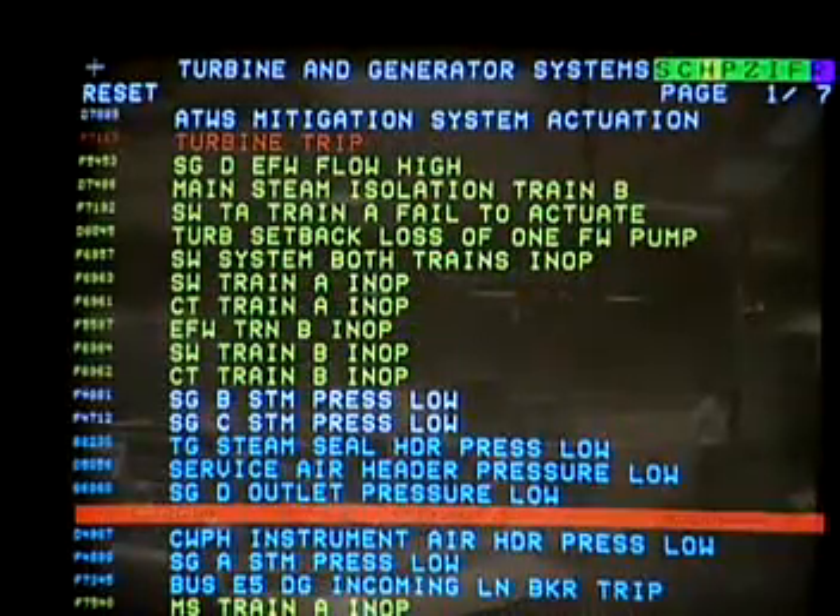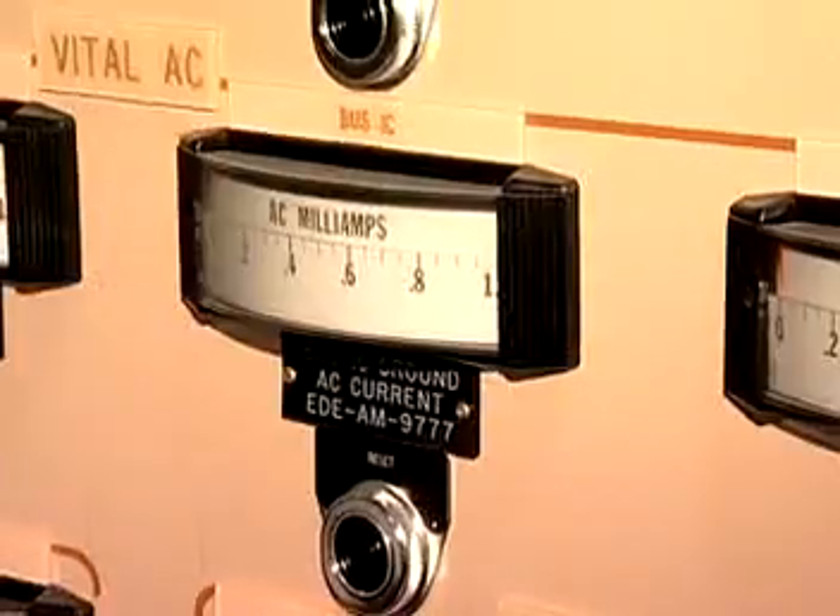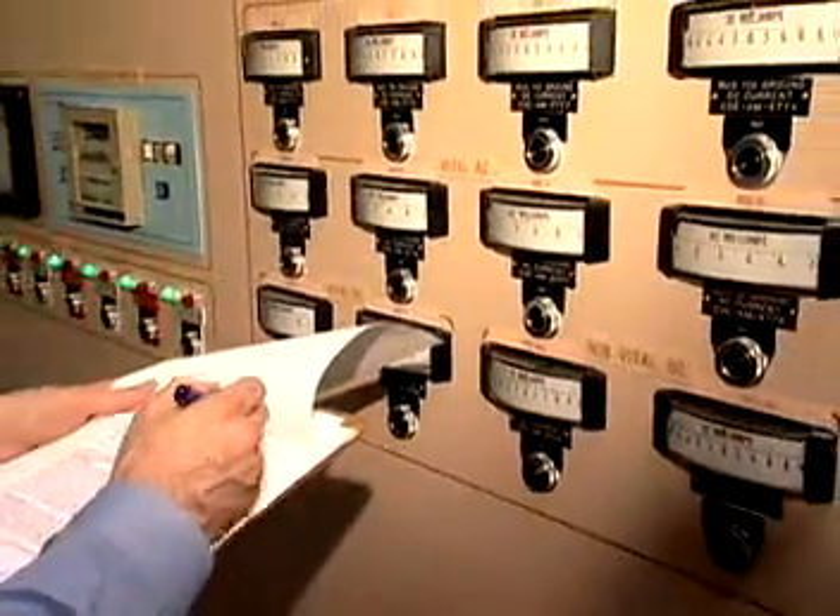Plant operators spend most of their time in a control room. Auxiliary equipment operators move around the plant more, checking valves, switches, and gauges.